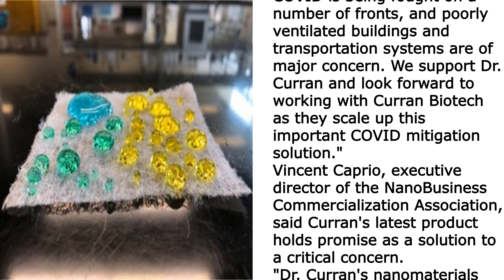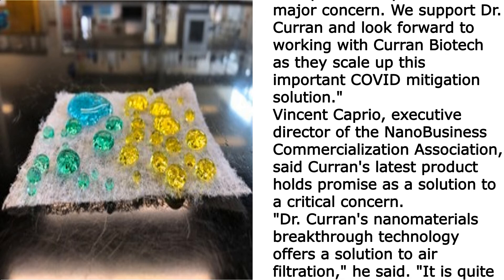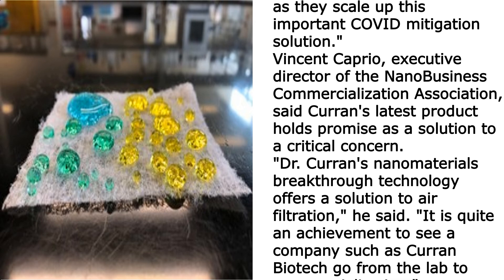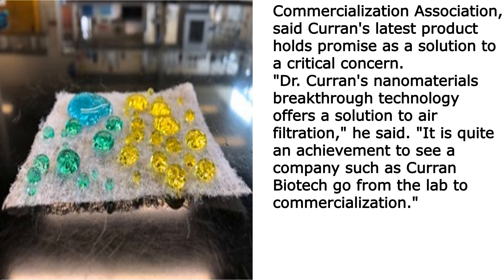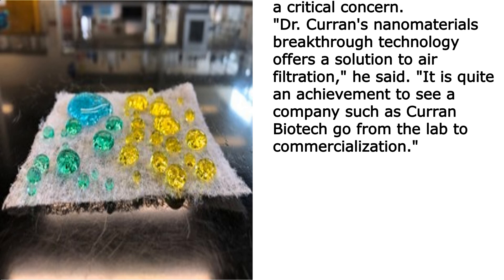"The war on COVID is being fought on a number of fronts, and poorly ventilated buildings and transportation systems are of major concern. We support Dr. Current and look forward to working with Current Biotech as they scale up this important COVID mitigation solution."